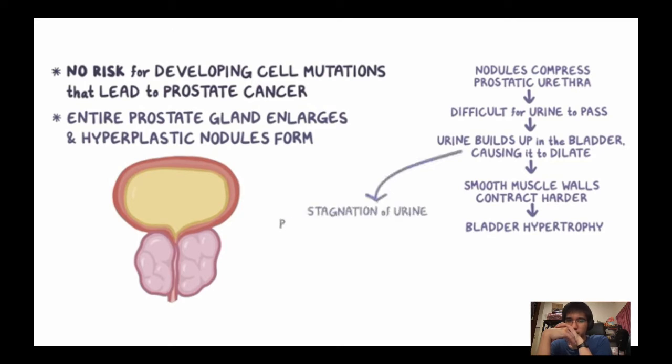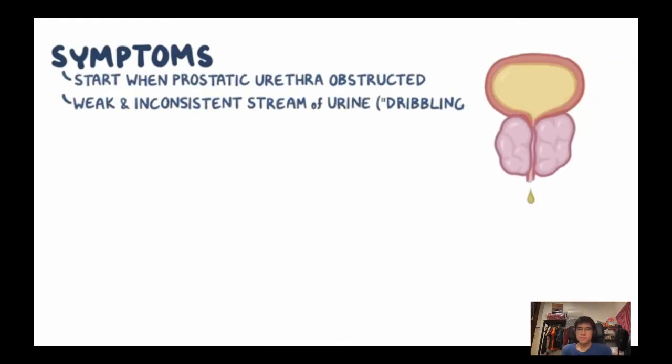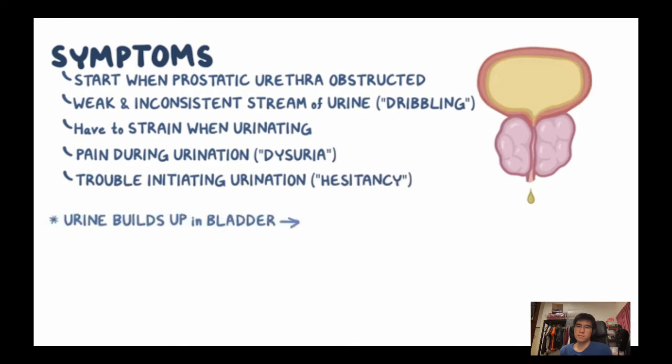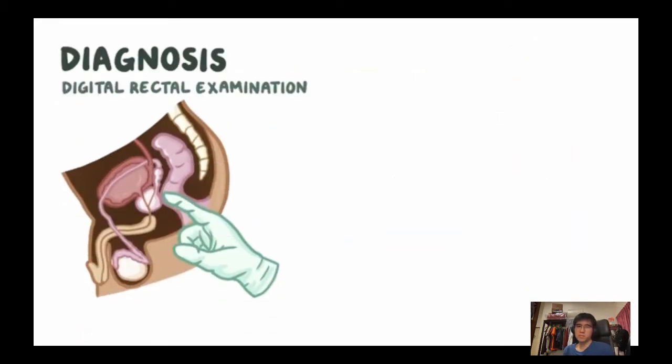Urine builds up in the bladder, causing dilation. The smooth muscle walls contract harder, leading to bladder hypertrophy where the walls thicken and become easily irritated. Stagnation of urine also promotes bacterial growth and can lead to urinary tract infections. Symptoms start when the prostatic urethra gets obstructed, leading to a weak stream, dribbling, straining, pain during urination (dysuria), hesitancy, and a constant sense of incomplete emptying, which increases urination frequency at night (nocturia).